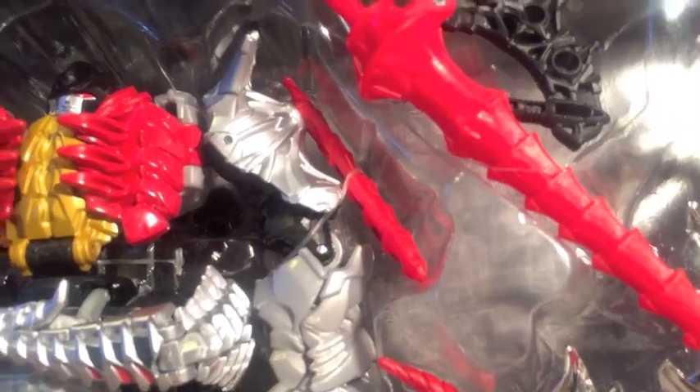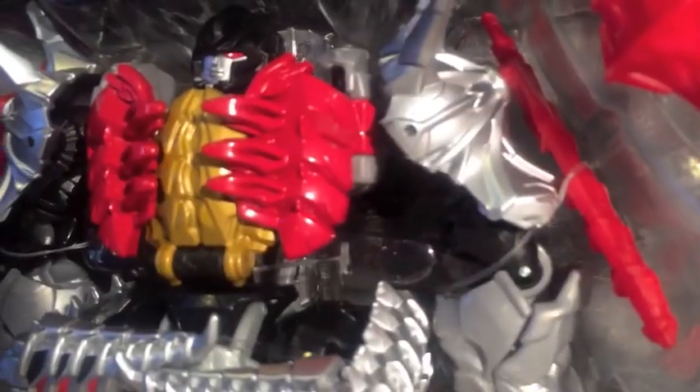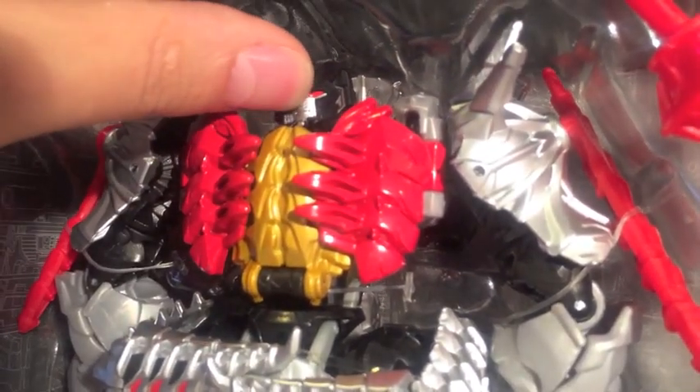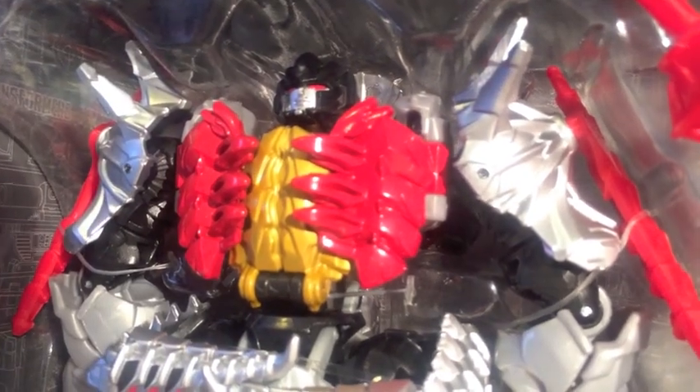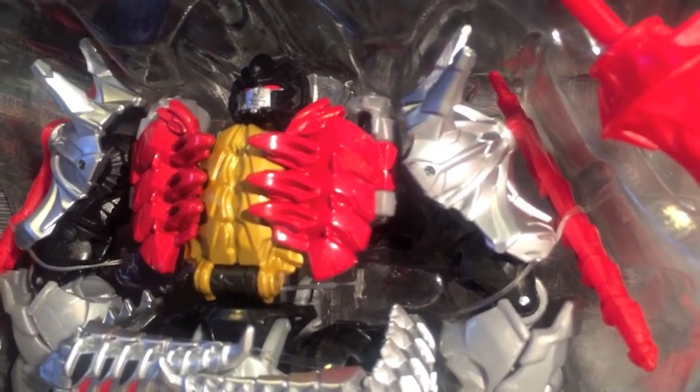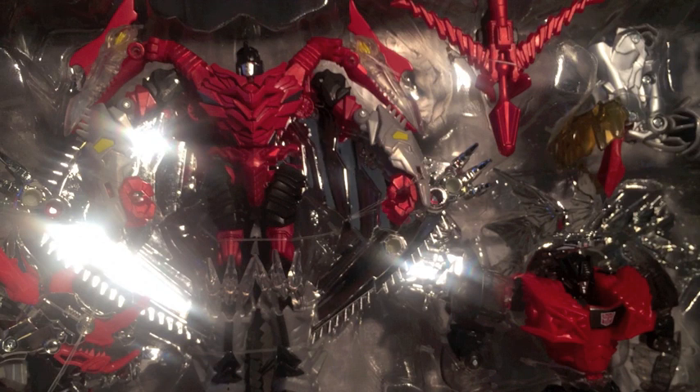The head sculpts — let me just see if I can get a little bit closer on that. Yeah, that's an entirely fresh head sculpt, very, very G1. No light piping, but the paint on it is amazing. It's just got so much character. They all do actually. Even Strafe, who I really dislike because — I am an old-style G1-er, so Strafe is a Technobot, not really anything to do with the Dinobots other than Grimlock built them.